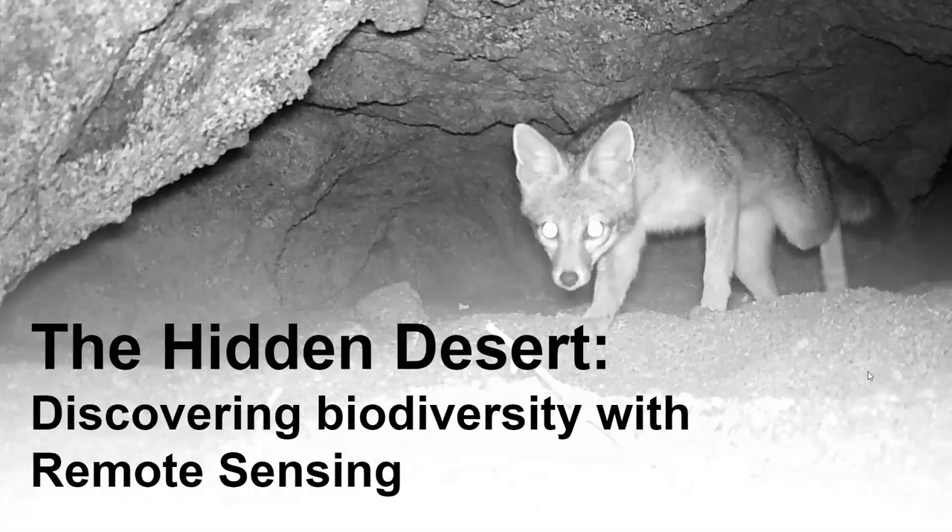All right, everyone, it looks like 11:35 by my watch, and we've got a pretty good viewing audience so far. So we'll get started. My name is Colin Barrows with the Friends of the Desert Mountains. We're here today to talk about the hidden desert. The presentation will take about 30 to 40 minutes, and then we'll open up for questions and discussion at the end and unmute people so they can talk if they would like.